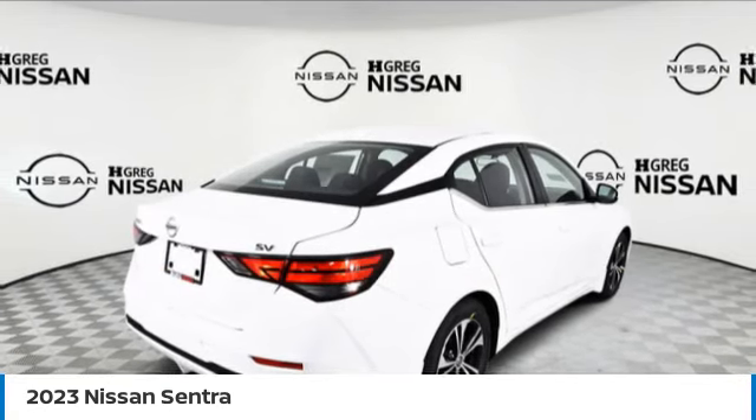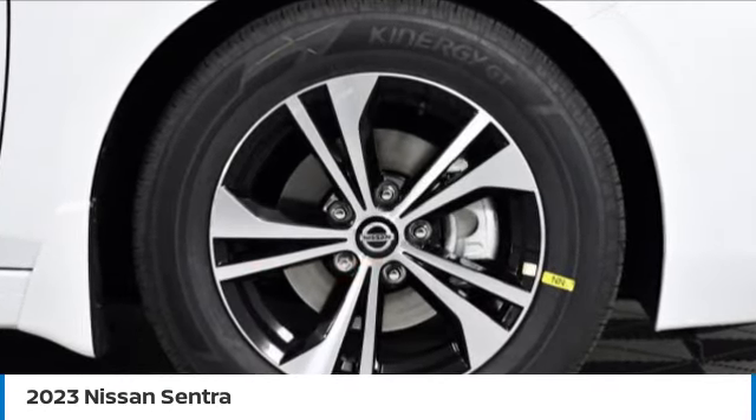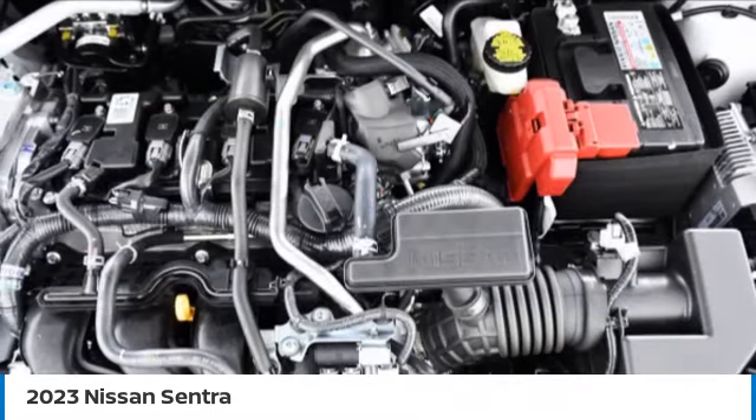Aluminum wheels. Brake assist. Remote trunk release. FWD. Tires: front all season. Four wheel disc brakes.